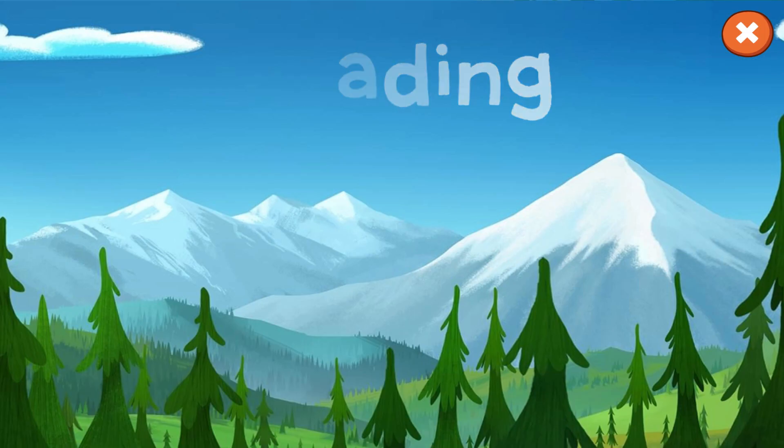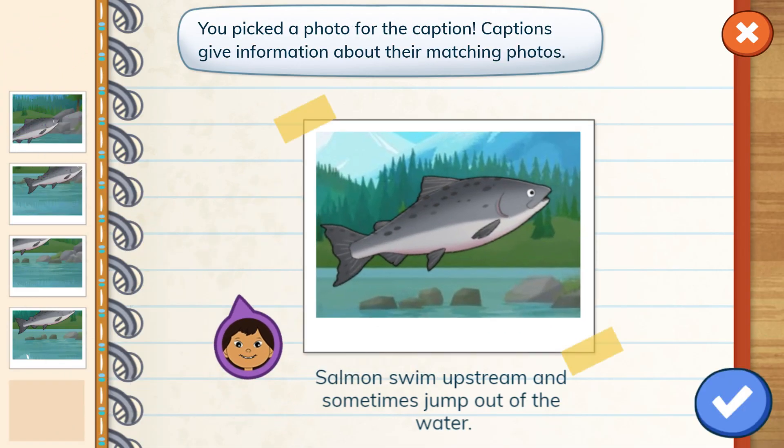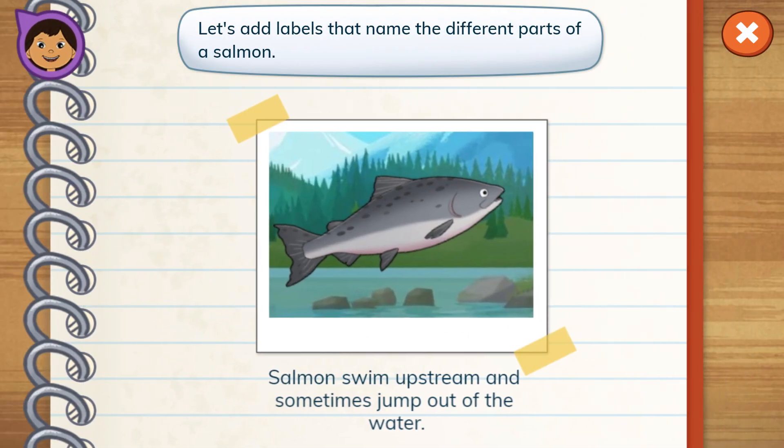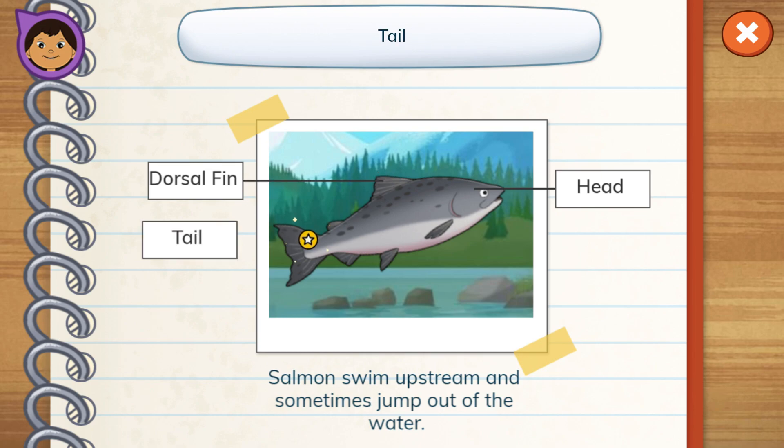Nice photos. Great photos. Choose a photo. You picked a photo for the caption. Let's add labels that name the different parts of a salmon. Head. Dorsal fin. Tail. Great.